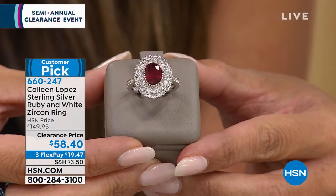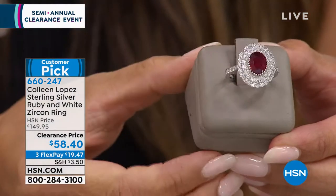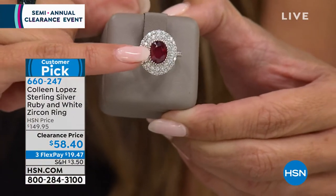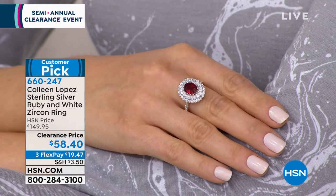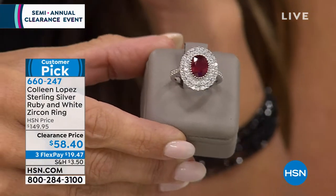Another piece I had to show you — from the one and only Colleen Lopez. Look at this ruby! This is a genuine ruby, enhanced for clarity to give you that beautiful fire and vibrant deep rich red. All the stones around it are white zircon, even on the sides all the way to the shoulders. The size is a 9x7 ruby for $19.47 on a flex payment. Sizing runs 5 through 10. Customer pick, 4.8 out of 5 stars, over 60% off — originally $149.95.